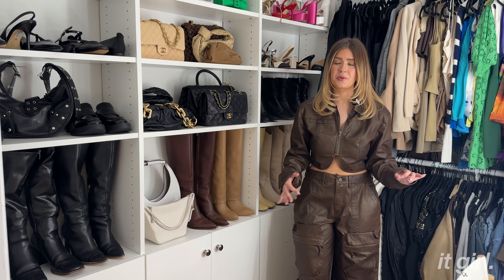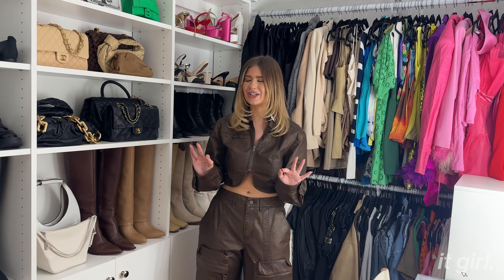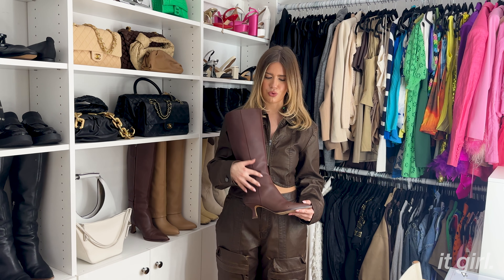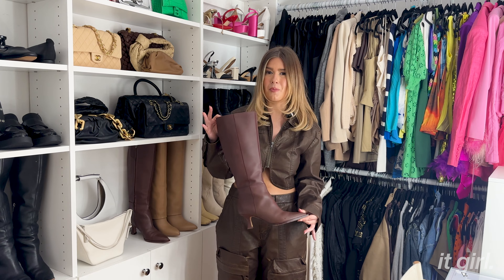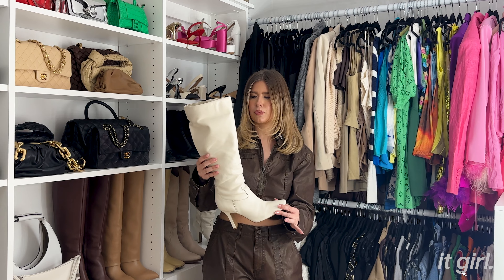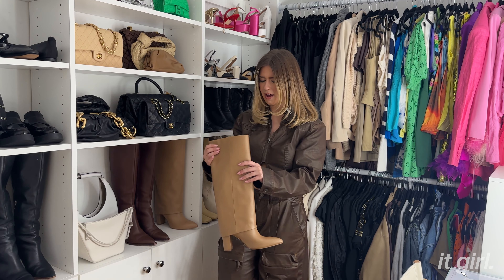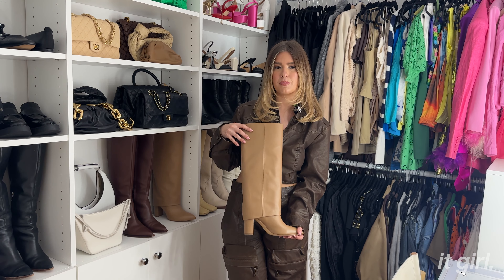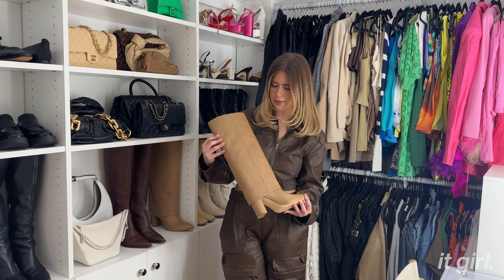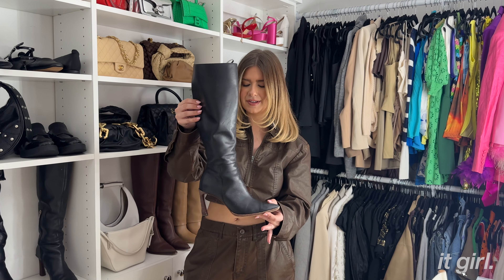Pointed shoes are having a moment right now and I am living for it. I have these by the brand Arezzo — they're a beautiful black pointed slingback, specifically the slingback style. They're so comfortable and look so good under a baggy jean. I feel like we all have that piece in our closet that we bought and can't wait to wear, but we're saving it for a special occasion and never end up wearing it. That's these shoes — they're giving Chanel, they're giving gorgeous, and I just have yet to wear them.